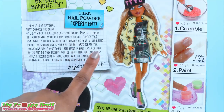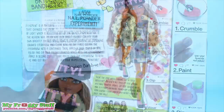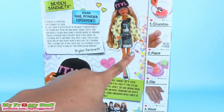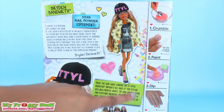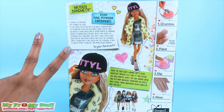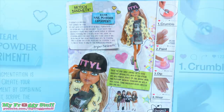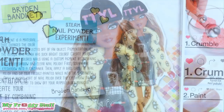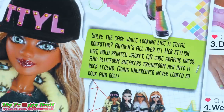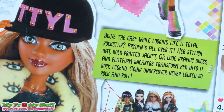First scrape the eyeshadow into a container. Then apply a base layer of nail polish and dip your freshly painted nails into the eyeshadow. Apply a second coat of nail polish over the eyeshadow to seal it. And get ready to show off your amazeblogs manicure.